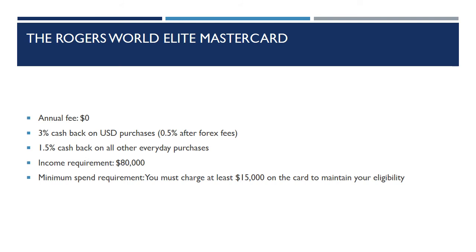The last card is the Rogers World Elite Mastercard. No annual fee. You get 3% cash back on USD purchases — 0.5% after the Forex fees — and 1.5% cash back on all other everyday purchases. The income requirement is about $80,000, and there is a minimum spend requirement of at least $15,000 charged on the card to maintain eligibility.